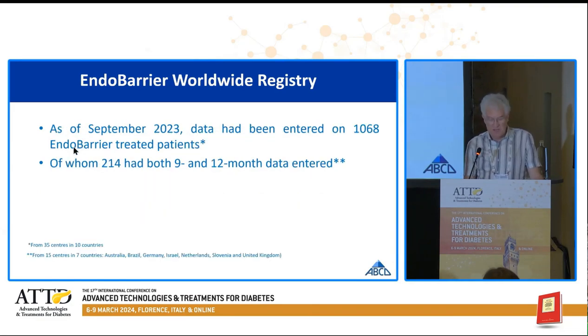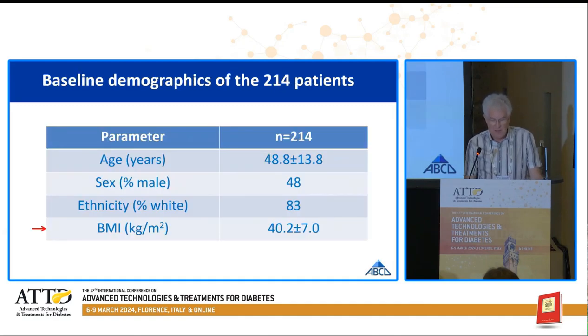As of September last year, data had been entered into the registry on 1,068 Endobarrier treated patients, of whom 204 had both nine-month and 12-month data. Those 204 patients are the ones we are analysing here. These were their baseline characteristics, and I point out in particular the mean BMI of over 40.